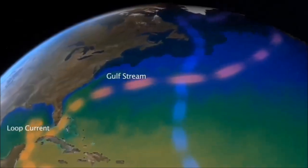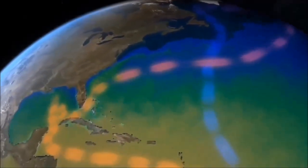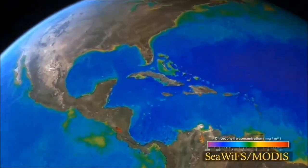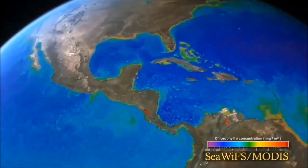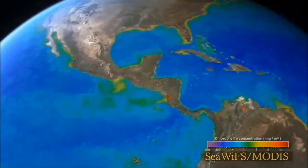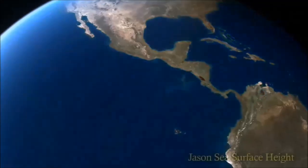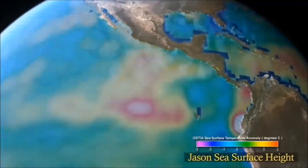Mixing and upwelling in the ocean transport nutrient-rich waters to the ocean's surface. Nutrients sustain biological productivity in the ocean. Extreme variations in sea surface height and sea surface temperature affect ocean and atmospheric circulation.